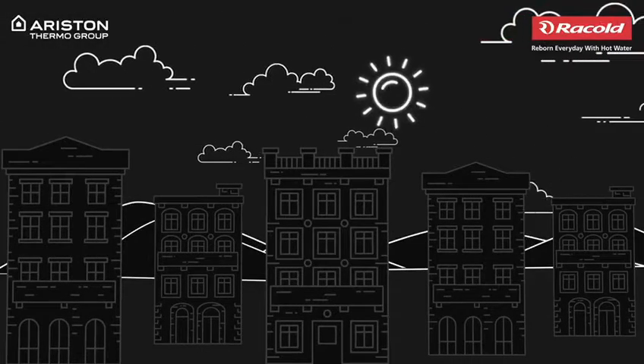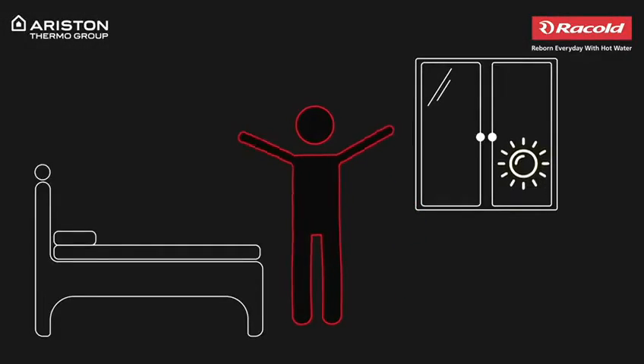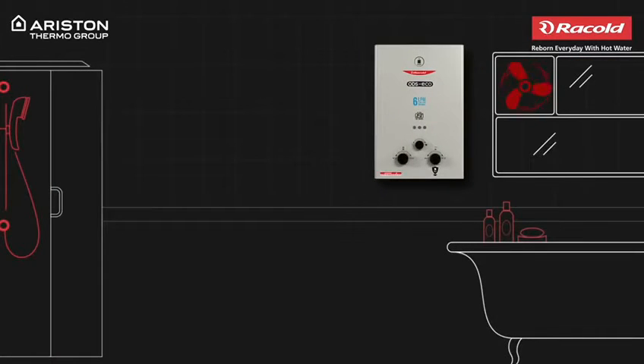Every day you spend a lot of energy rushing through the day, but there's something that can turn your tiring day around. That's right — a hot, relaxing shower.